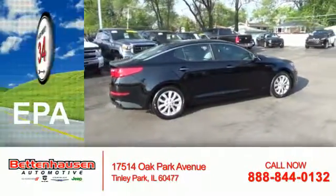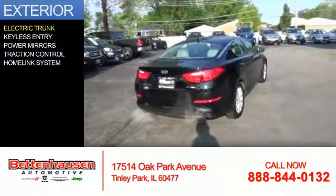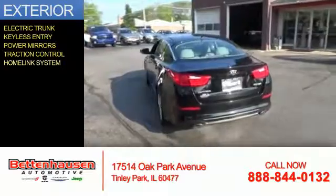Great fuel efficiency saves you money by requiring fewer trips to the gas station. The features include electric trunk, keyless entry, power mirrors, traction control, and a home link system.